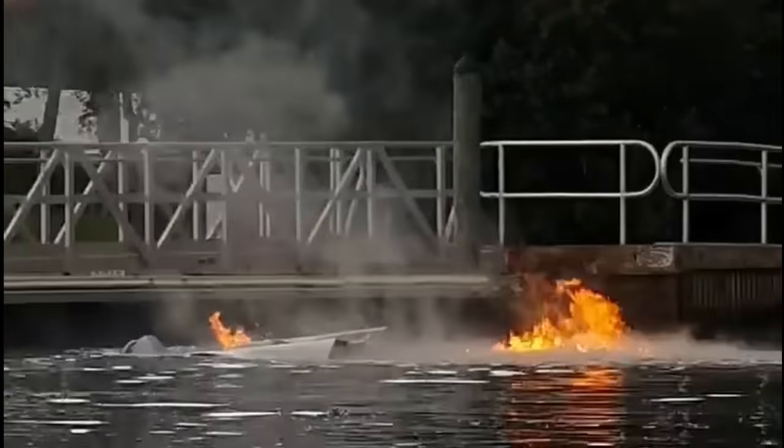If you're interested in learning more about thermal runaway, click this video right here. That'll teach them for owning a jet ski. Wankers.